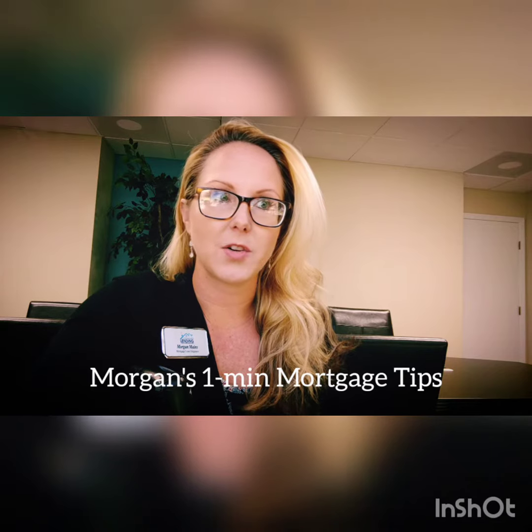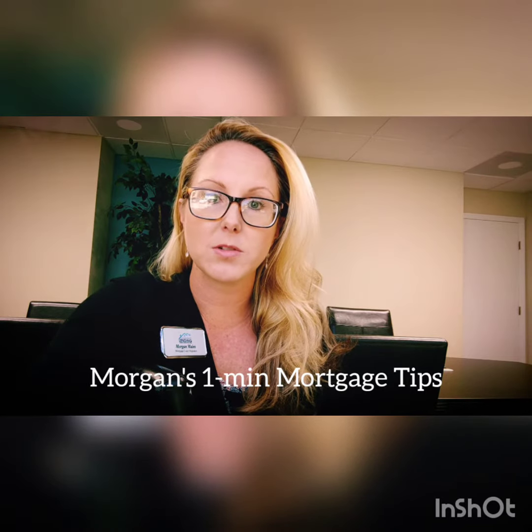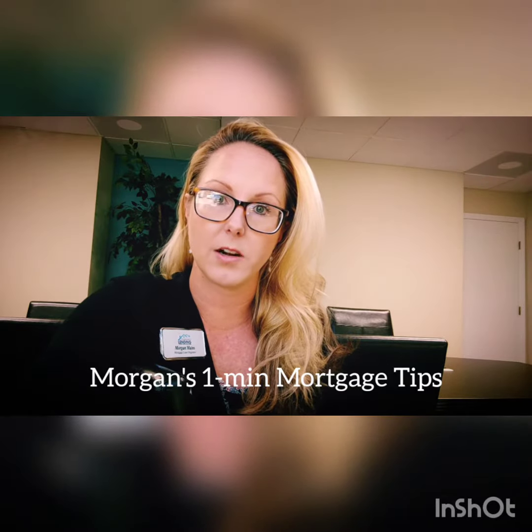Number three: check your credit. Keep in mind, if you're disputing anything, we as a mortgage lender have to remove those disputes. A dispute is going to reflect a false score, and removing those disputes when you apply for a mortgage will lower your score most of the time. Also, if you're checking your credit on Credit Karma, it's only reporting two bureaus — we check all three. The Credit Karma report is a consumer report with a different algorithm, so a lot of the time your score in Credit Karma is lower than it will be when a mortgage lender or bank actually pulls your report.